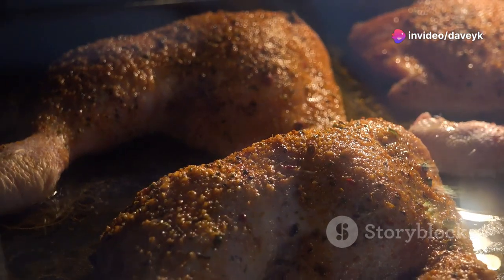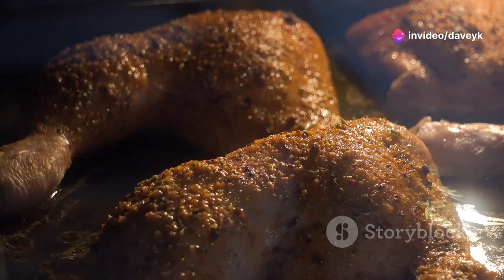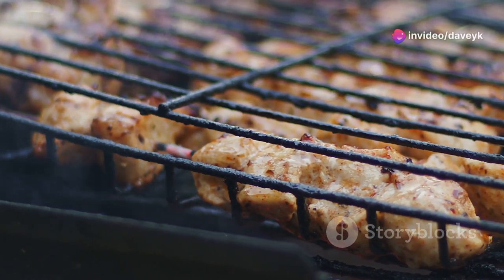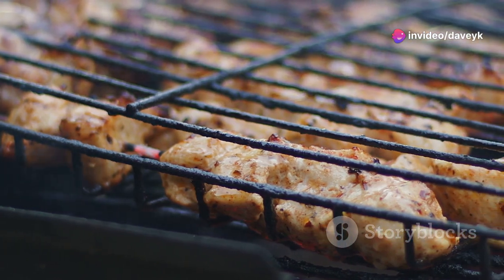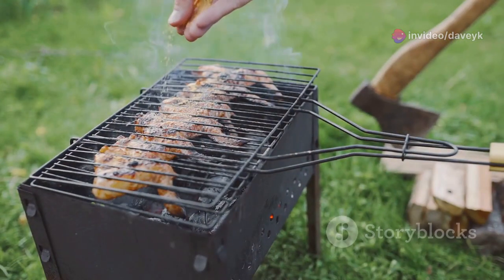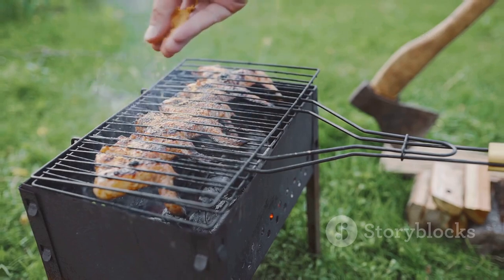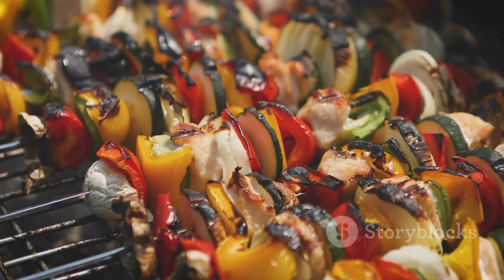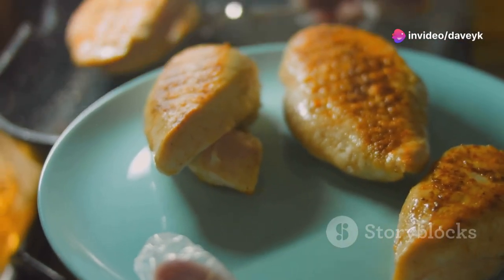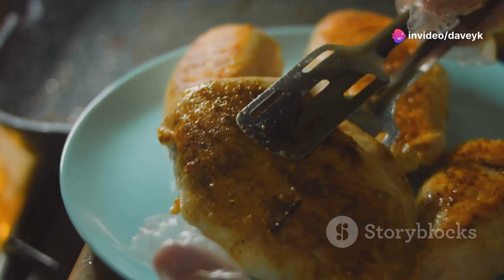While the chicken is soaking up all those delicious flavors, let's get our grill nice and hot. We want those beautiful sear marks on our chicken, so make sure those grates are sizzling. Once the grill is ready, carefully place your chicken on and let it cook until it's golden brown and cooked through. Serve it with a side of grilled veggies or a light salad for a complete meal. You're going to love the way the lemon and herbs brighten up the chicken — it's gonna be a real crowd pleaser.